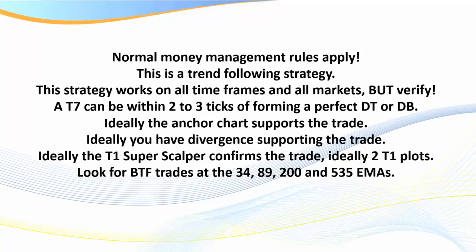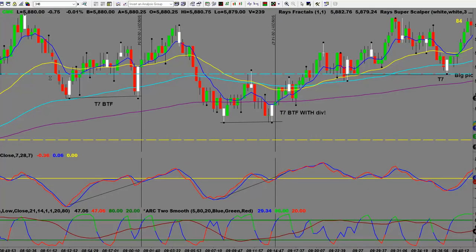We're looking for Bet the Farm trades at the 34, 89, 205, and 535 EMAs. Around the 200 is sort of the most accurate, but they're all high probability trades. Let's go look at these in detail on a couple of different markets. We'll start with the NQ — it doesn't really matter which market you trade. Every market has a different personality, so go back and look at 40, 50, ideally 100 trades to start visually recognizing them.